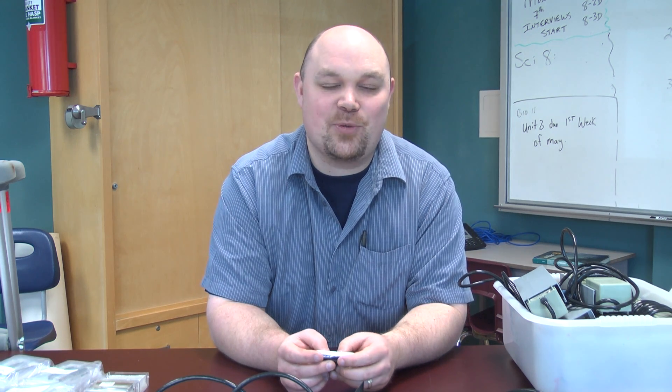Hi, my name is Mr. Hessey. Today what we're actually doing is we're putting science into action.